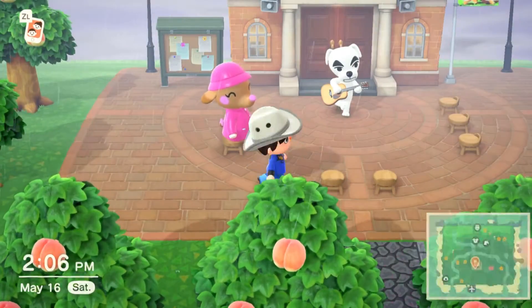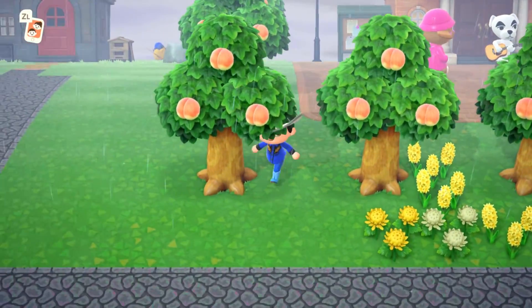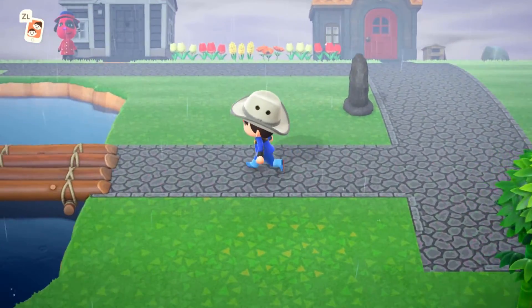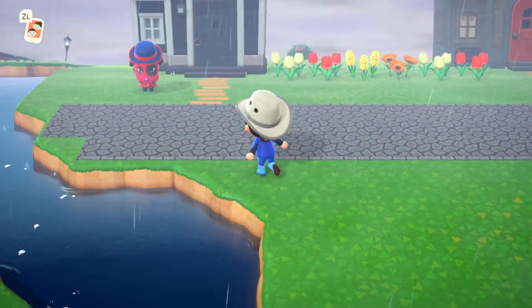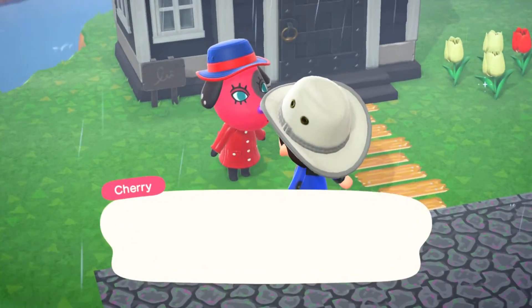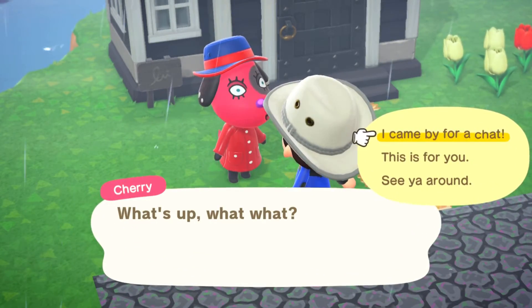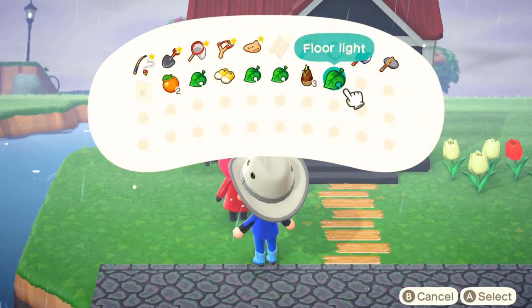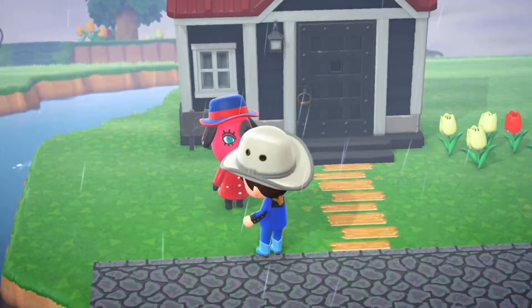And the same goes for joining towns — it takes way less time to navigate through all that dialogue and actually join someone's town in Animal Crossing New Leaf compared to Animal Crossing New Horizons. Now, while finally in their town, Animal Crossing New Leaf has way more to do with your friends than Animal Crossing New Horizons does currently.